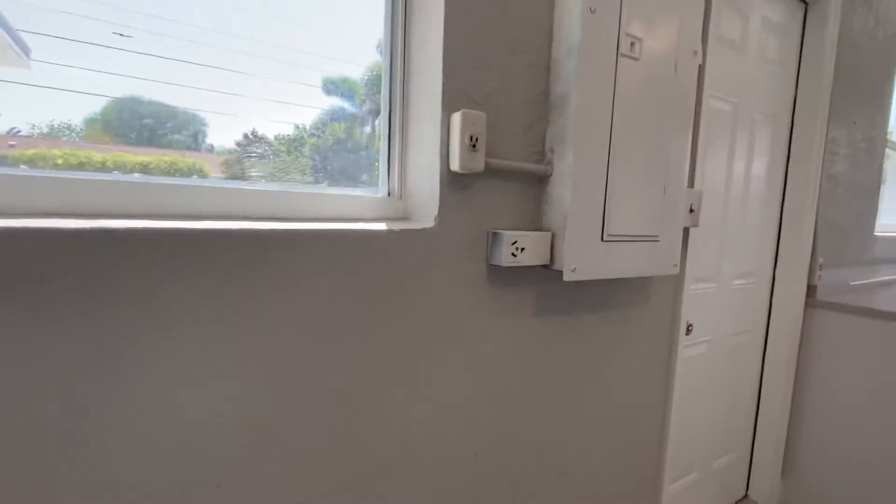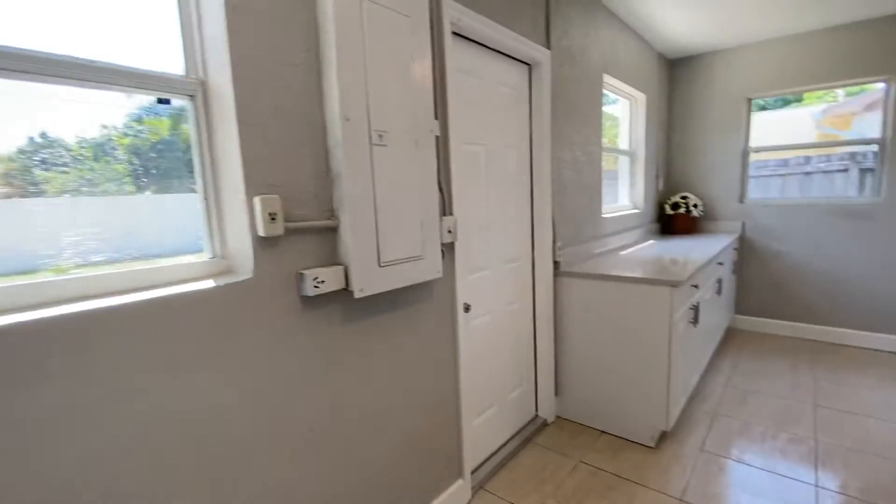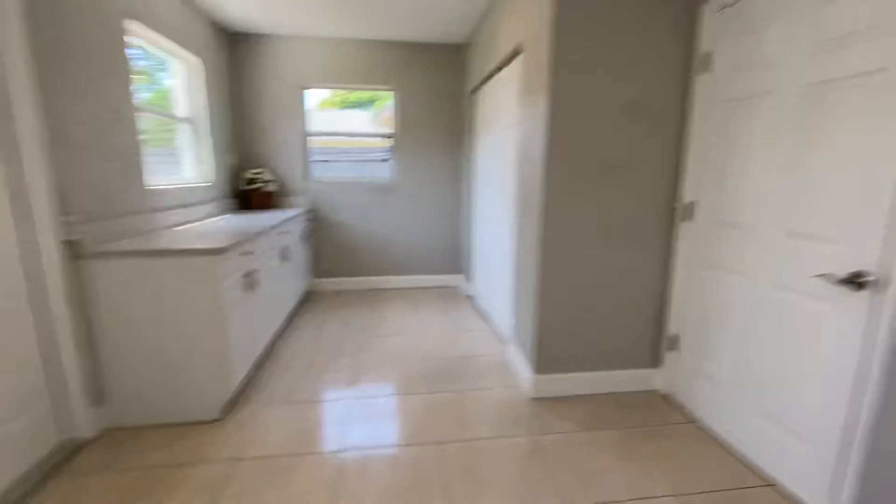What I don't see — past the water heater — is where the washer goes, because I don't see the plugs for that, or the hoses.